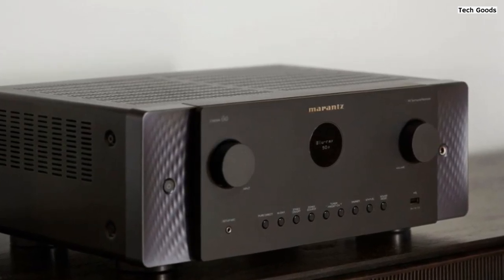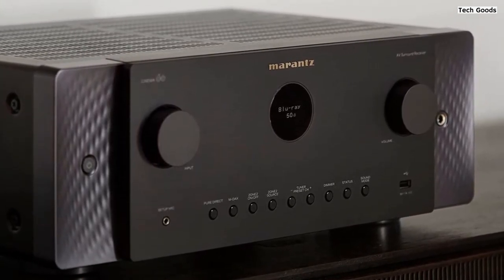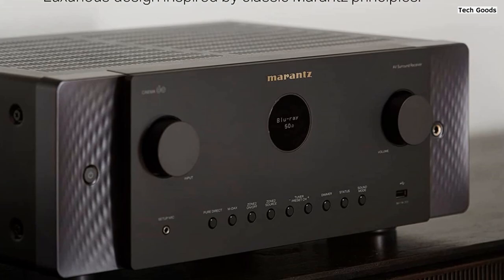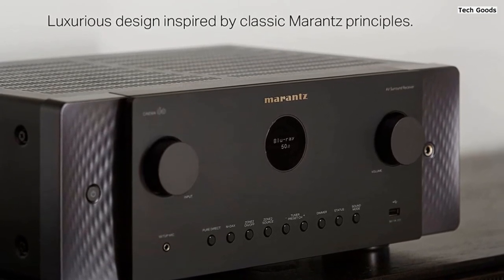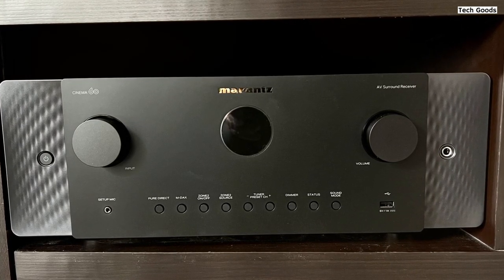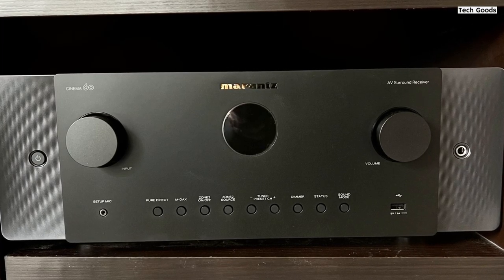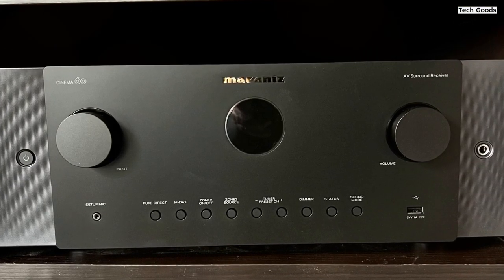With built-in HEOS technology, this Marantz receiver allows for effortless multi-room music streaming. You can stream music wirelessly via Wi-Fi, Bluetooth, AirPlay 2, and popular streaming services like Pandora and Spotify. The receiver also supports voice control with Alexa, Siri, and other major voice agents, enabling hands-free operation and integration with popular smart home automation systems.